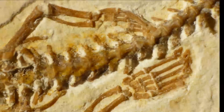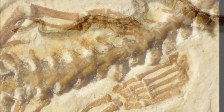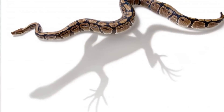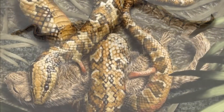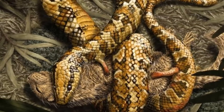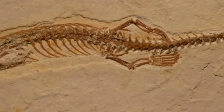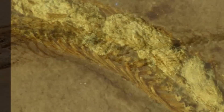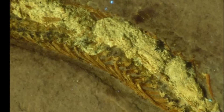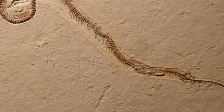This ancestor of modern-day snakes is the first of its kind and was found in Brazil's Crato Formation. The newly discovered species Tetrapodophis ampoulectus, which lived during the early Cretaceous 146 to 100 million years ago, maintains many classic snake features such as a short snout, long braincase, elongated body, scales, fang teeth, and a flexible jaw to swallow large prey, said the study led by British and German scientists.